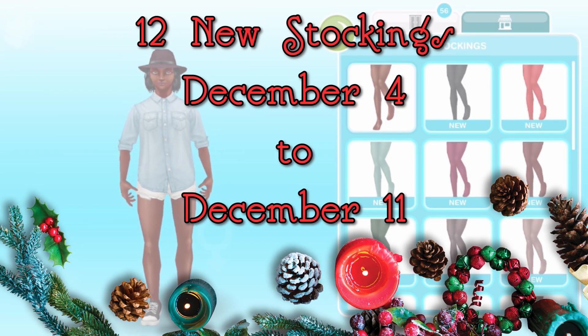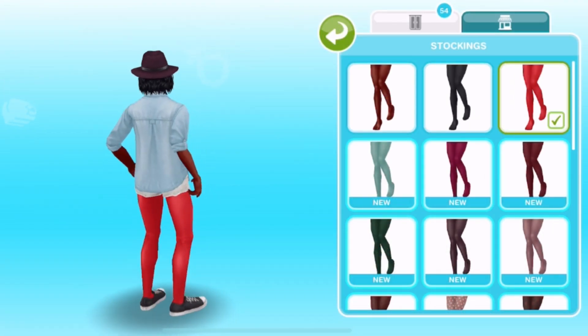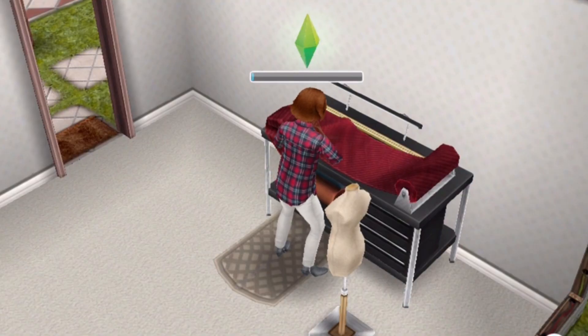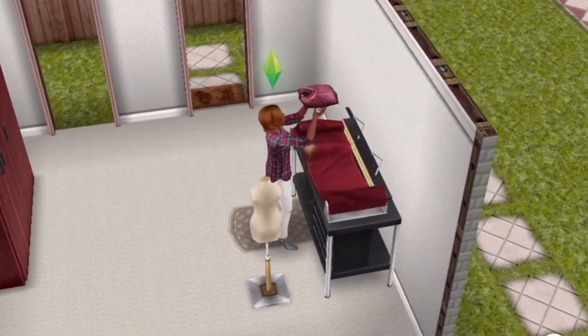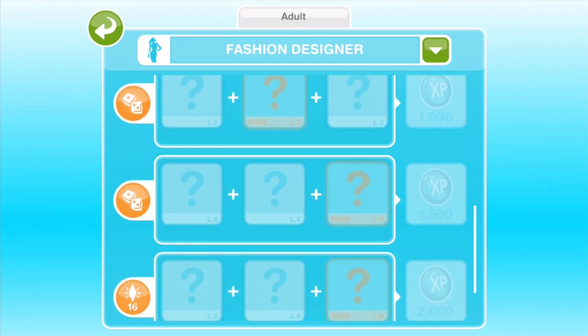Starting on December 4th and lasting for 7 days, we've got a new limited-time event to win 12 new pairs of stockings for adult female Sims. Like the first stockings event a while ago, this will be based around the Fashion Design Hobby. You'll want to make sure you've unlocked the entire Fashion Design Hobby collection so that you can properly fill it up to win all the prizes. We'll explain more about this in the video walkthrough we've got for this event.